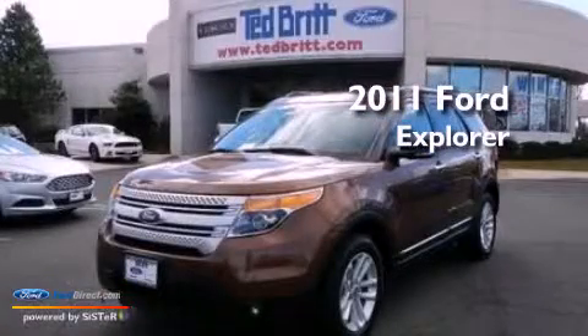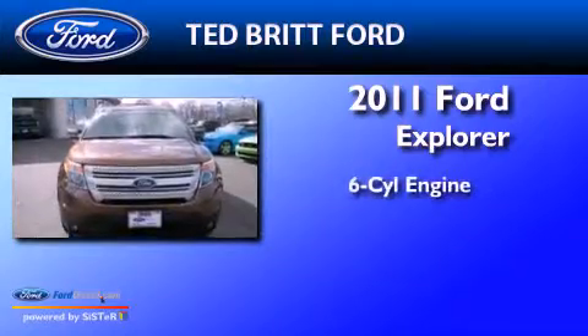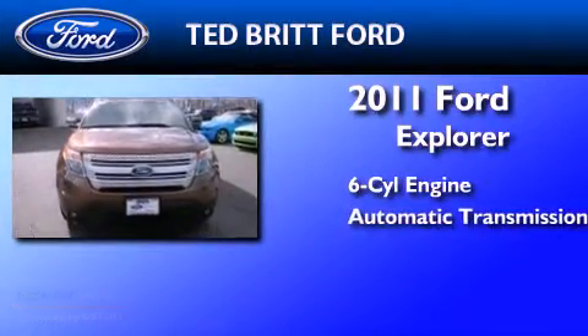This is a certified pre-owned 2011 Ford Explorer. It has a six-cylinder engine and an automatic transmission.